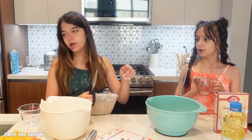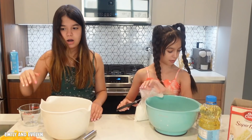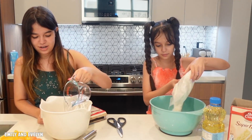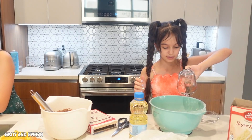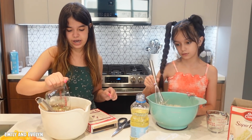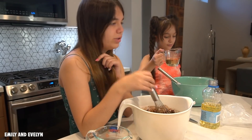Okay guys, we're gonna start making the cake. We have all our ingredients - the eggs, the batter mix, oil, and water. Can you eat this raw? Taste test - mmm, tastes yummy! Okay, let's add all the water and now I'm gonna mix it. Oh whoa, this looks like mud! It actually looks really gross.